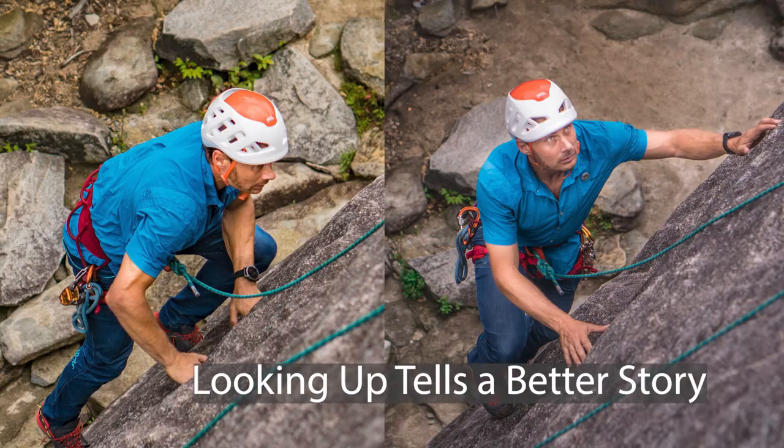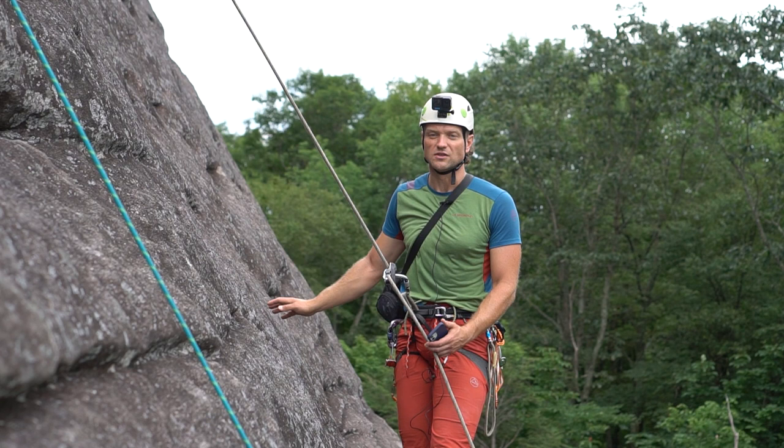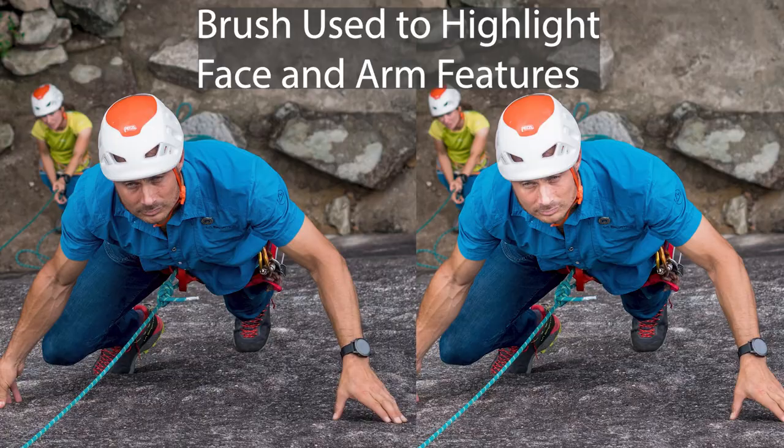Sometimes you need to coach the climber to look up, because naturally they'll want to look down at their feet for footwork or scan for handholds. But seeing their face while they're climbing really adds to the photo. And in editing, a great technique to make the photo pop is to use a brush around their face and increase the exposure a little bit relative to the rest of the picture.